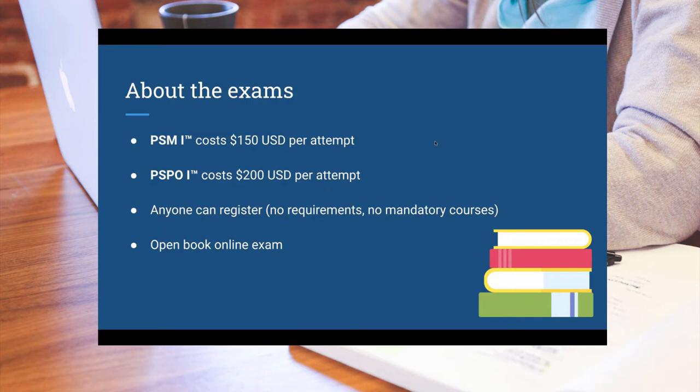Of course, you will not need this because you are registered in the course and are learning Scrum the right way. The requirements are pretty straightforward — there are practically no requirements compared to other organizations that have Scrum certifications. You do not have to attend any courses in order to take the exam. From that point of view, Scrum.org is a very nice and affordable way of getting certified.